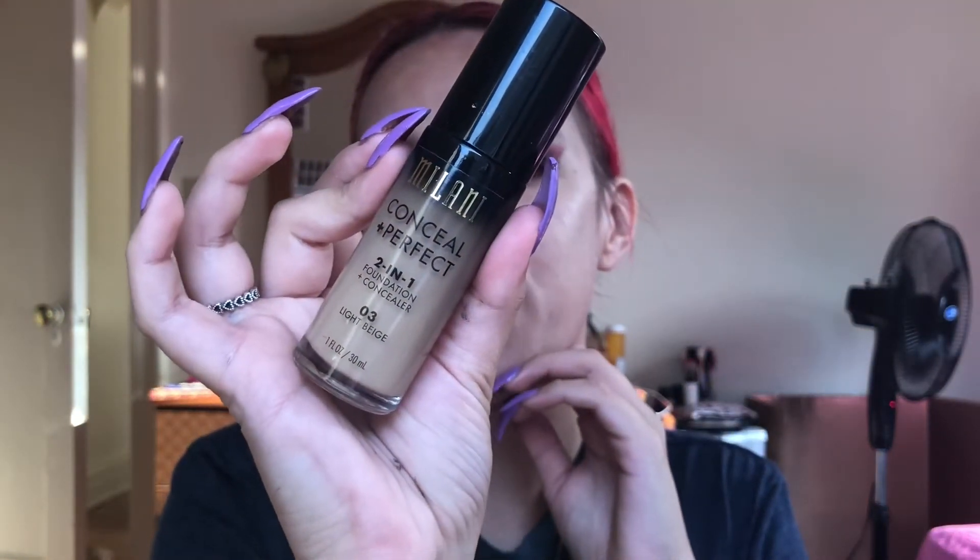I hope the lighting is okay — it's really cloudy here in New York today. We're going in with my Milani two-in-one foundation and concealer in the color Light Beige. I pump some on the back of my hand and go in with my AOA Studio blending sponge.